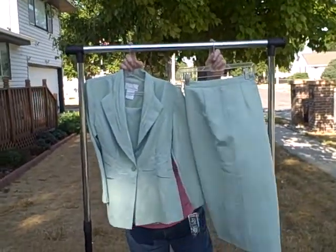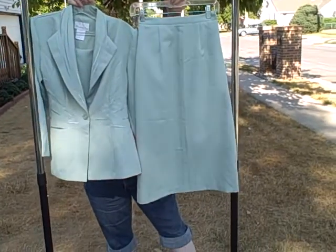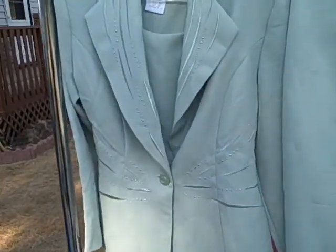Here we have a Pride and Joy size 6P. It's a skirt, a coat, and then it's got like a little vest or something that buttons in, as you can see. I don't know what they're called — a booby cover, I guess.